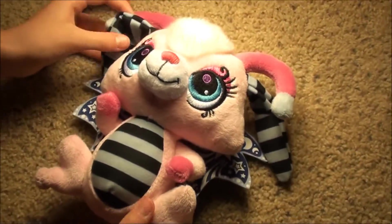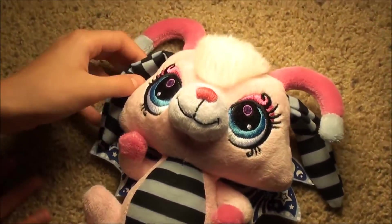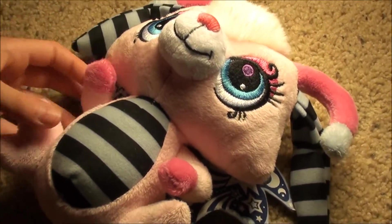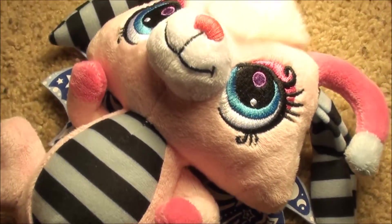It's so cute you guys, and let me know if you have any Moonlight Fairies. Let me know what it looks like. Bye you guys!